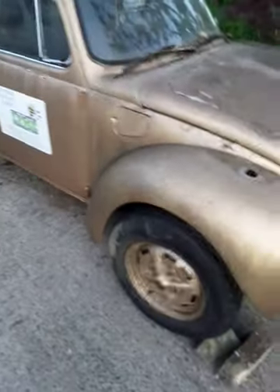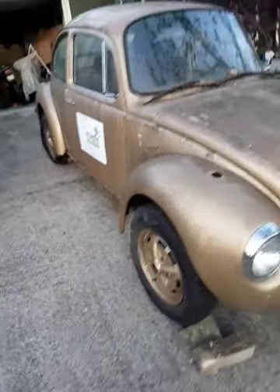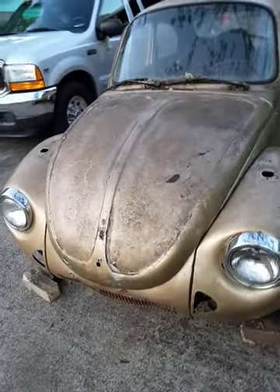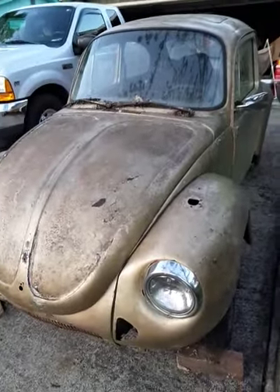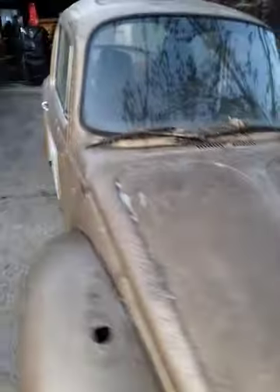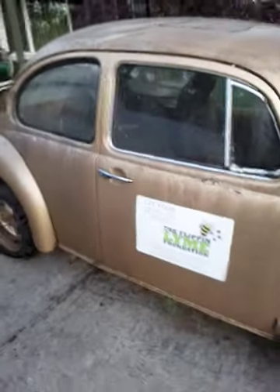Some people might have paid someone to haul this little car off, but I actually paid someone to bring it. They're stupid simple to work on — there are so many parts available. She's got a sunroof, which is really neat. This is the 1974, the first year they did the hard top. Later on they did a rag top, which was not as popular.